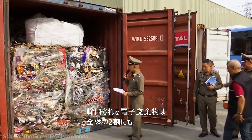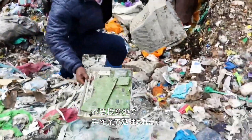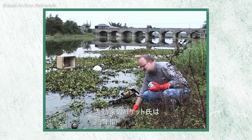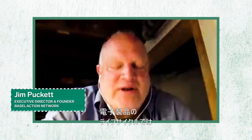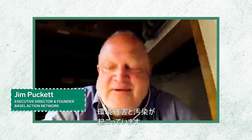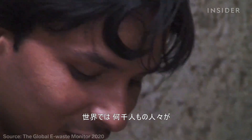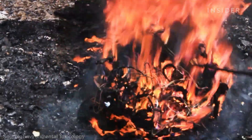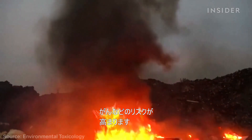Up to a fifth of all e-waste moves across borders, likely ending up in developing countries where workers process it by hand at illegal dump sites. Activist Jim Puckett has spent over 25 years tracking how e-waste ends up in these toxic environments. The entire life cycle of electronics unfortunately disproportionately burdens the global south with the real environmental harm and pollution. Thousands of people worldwide make a living extracting copper from e-waste, primarily by burning it — inhaling the fumes damages workers' lungs and increases their risk for cancer and other illnesses.